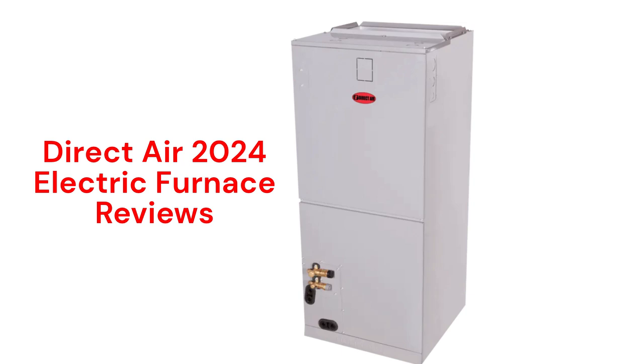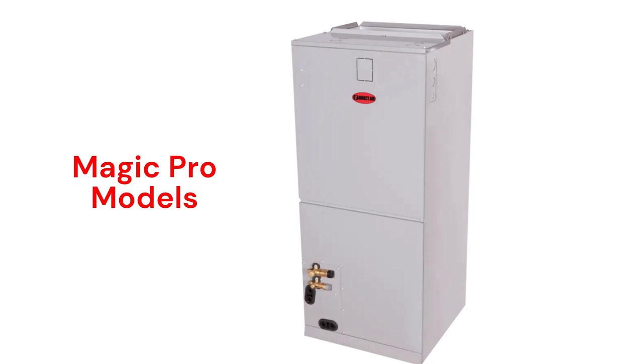These air handlers are made and sold in Canada through Powermatic distributors. The Magic Pro furnaces feature all-aluminum coil construction which resists corrosion, and they include state-of-the-art electronic expansion valve refrigerant controls. They have durable and efficient variable-speed ECM blower motors, and the units are multi-position for installation flexibility.